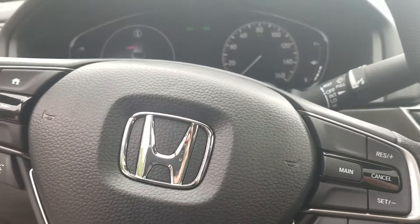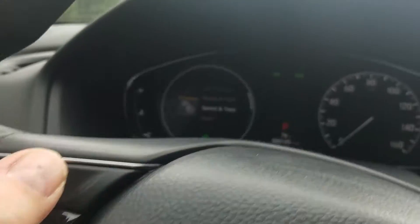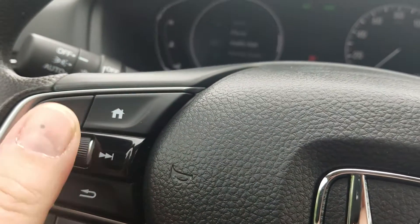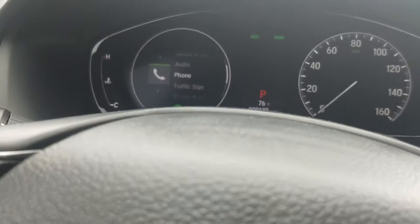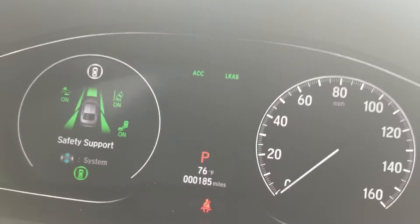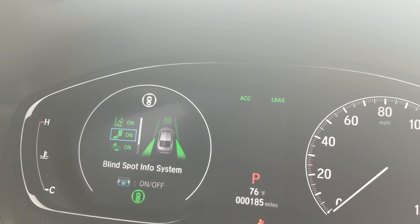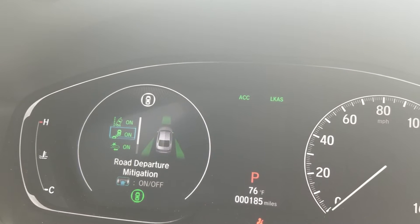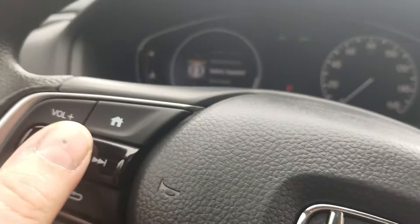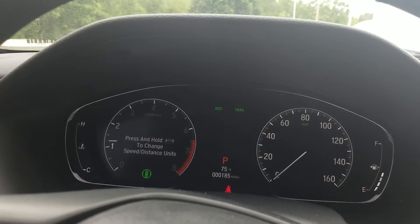We have plenty of steering wheel controls. On the Accord it's a little different than the other Hondas — there's a driver information system right here with a whole bunch of options accessed through this flywheel to scroll through. For instance, you can check your safety support, the full suite of Honda Sensing safety features. You can turn off the blind spot information system, road departure mitigation, collision mitigation braking, and similar features right here. You can also just leave it on tachometer if you like to be old school.